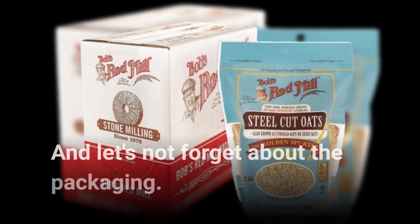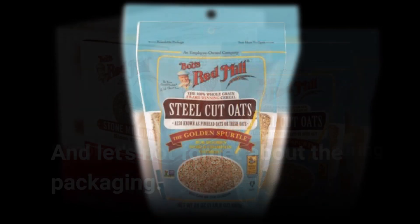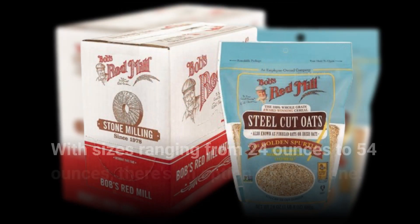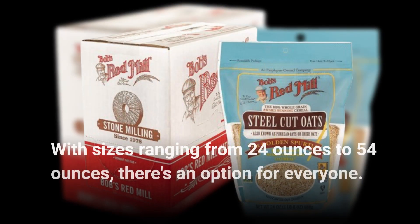And let's not forget about the packaging. Simple, sturdy, and resealable, ensuring the oats stay fresh for longer. With sizes ranging from 24 ounces to 54 ounces, there's an option for everyone.